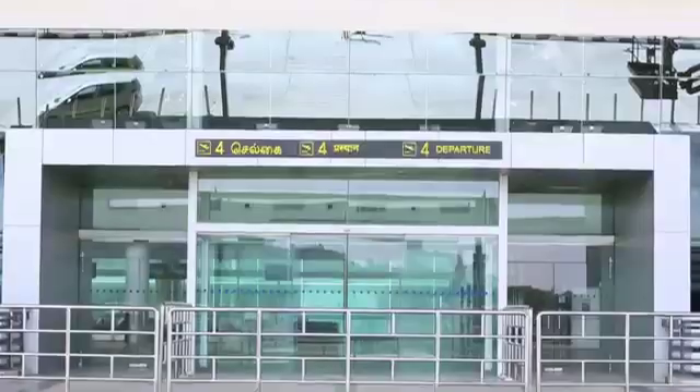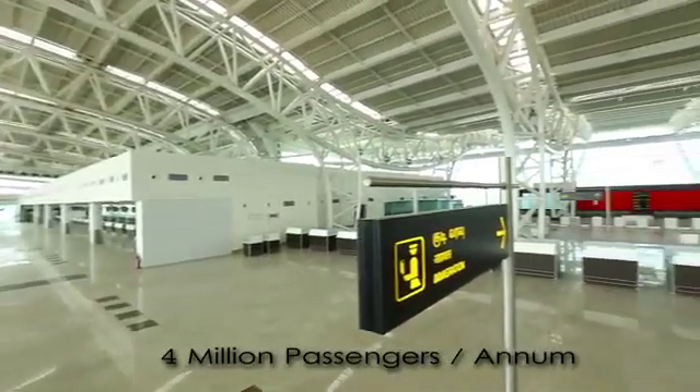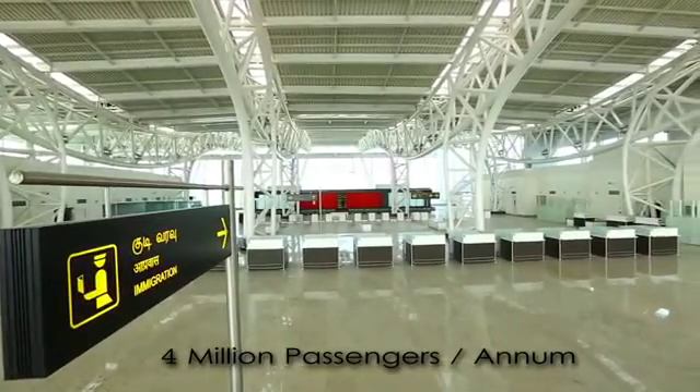This new international terminal has 62 check-in counters, 18 immigration counters, 2 custom counters and 2 boarding gates.